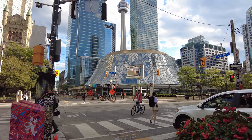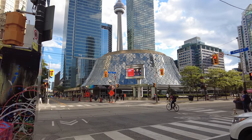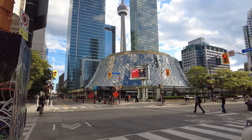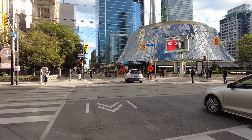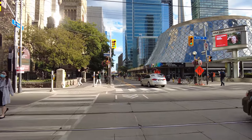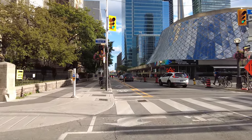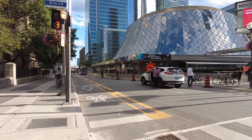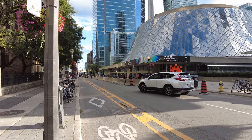That is Roy Thompson Hall. It was opened in 1982 and it was designed by the Canadian architect Arthur Erickson. It seats around 2,600 people. I'm not sure what's playing there tonight, but there seems to be a line-up to get in. We'll just go take a closer look.